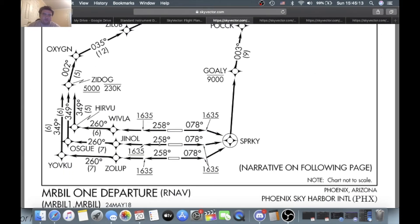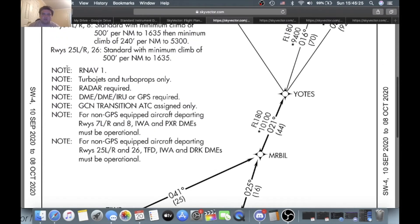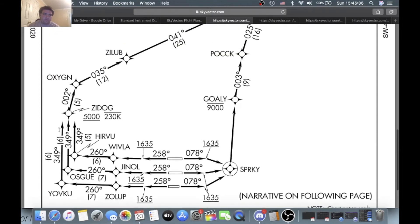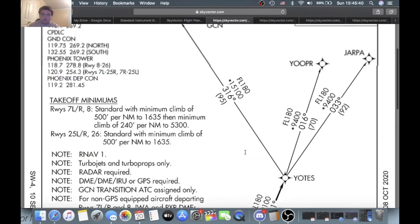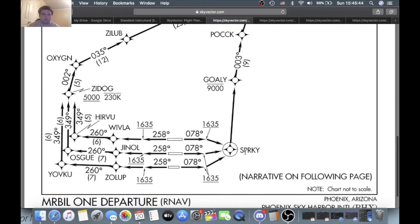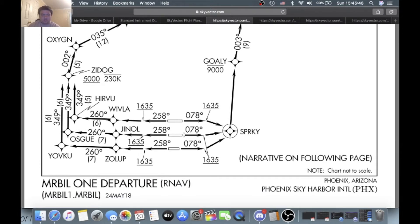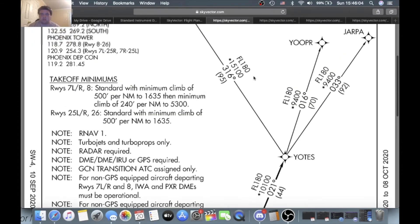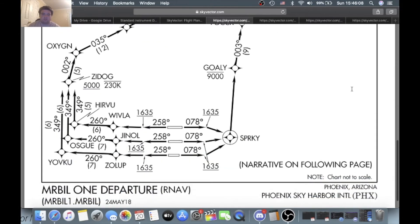Off runway 25L: heading 258 to 1,635 feet, then Zillab, Yovku, Oxygen, Zillab, Mr. Bill, Yotes, Grand Canyon, Yoper, and Jarpa — pretty much the same thing. Off runways 8, 7L, and 7R: it's all the same. Heading 078 to 1,635 feet to Sparky, then Goalie at or below 9,000 — the line is above Goalie, so at or below — then Puck, Mr. Bill, and Yotes. Grand Canyon, Yoper, and Jarpa. Chart not to scale — this is the picture description.